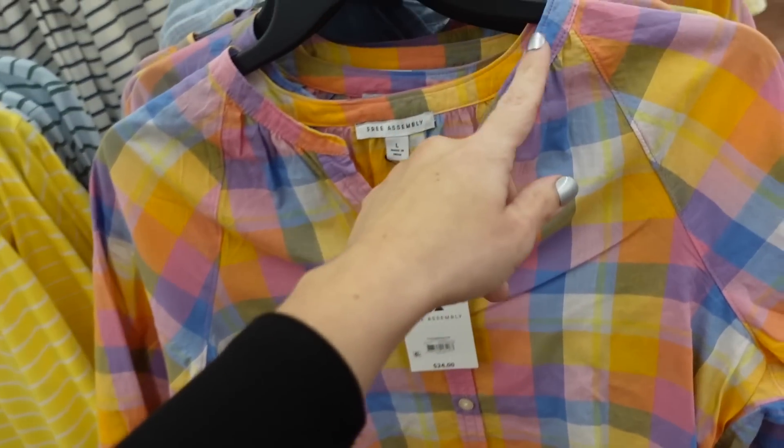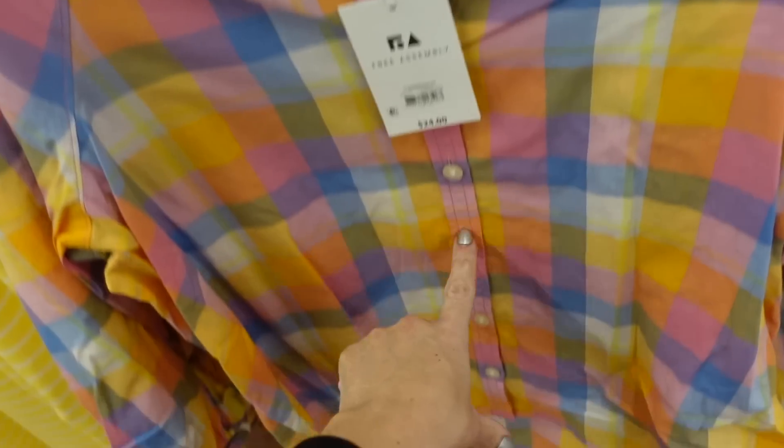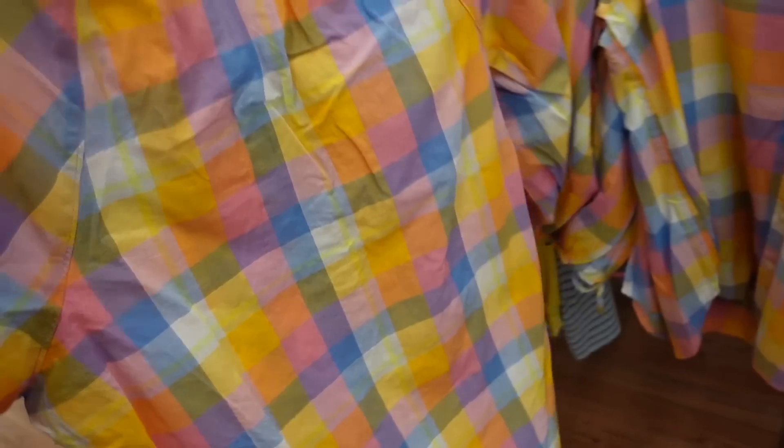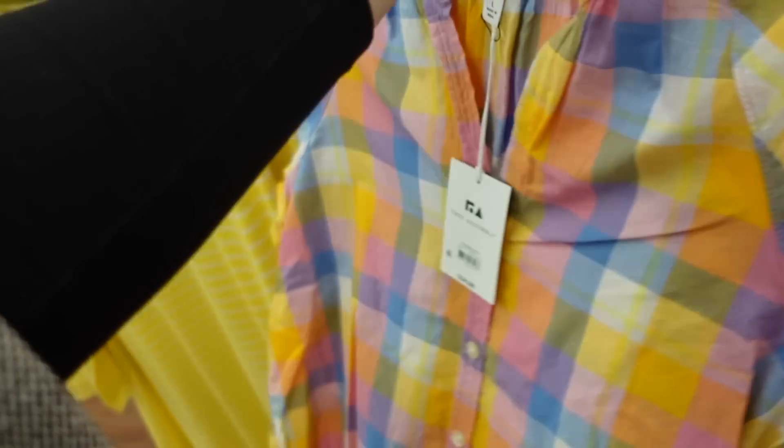New little plaid top from Free Assembly — we saw this print in the dress. Higher neckline, completely buttoned down, some length with a little tie detail on the wrist, same relaxed fit through the back, and it's $24.